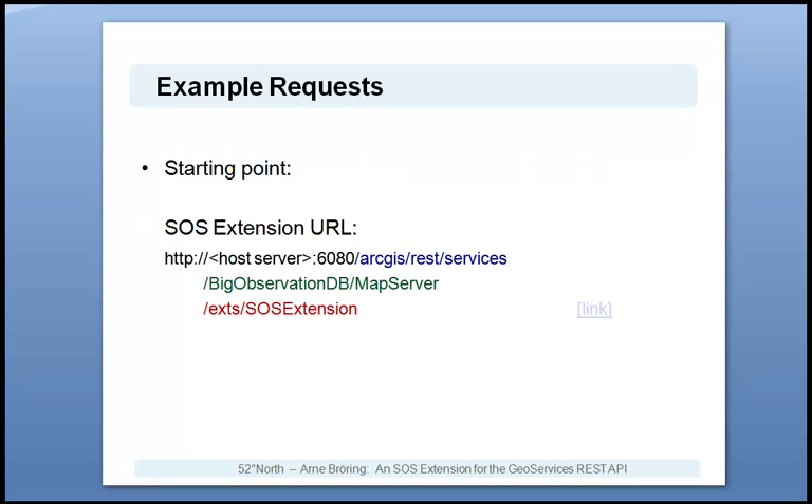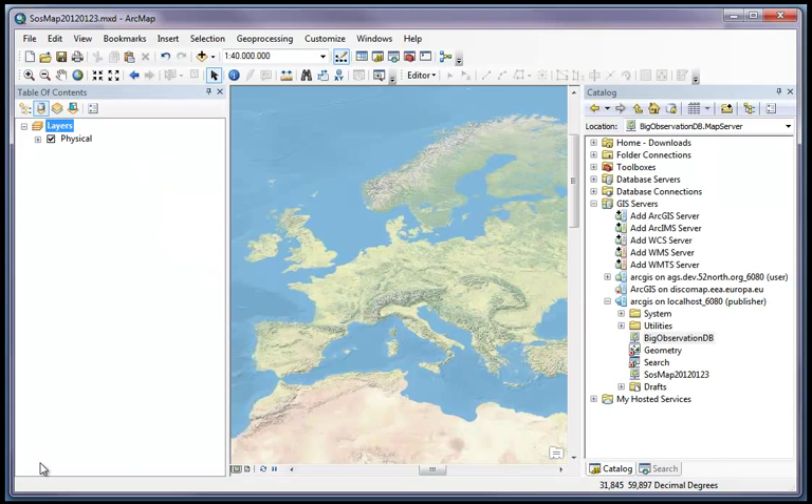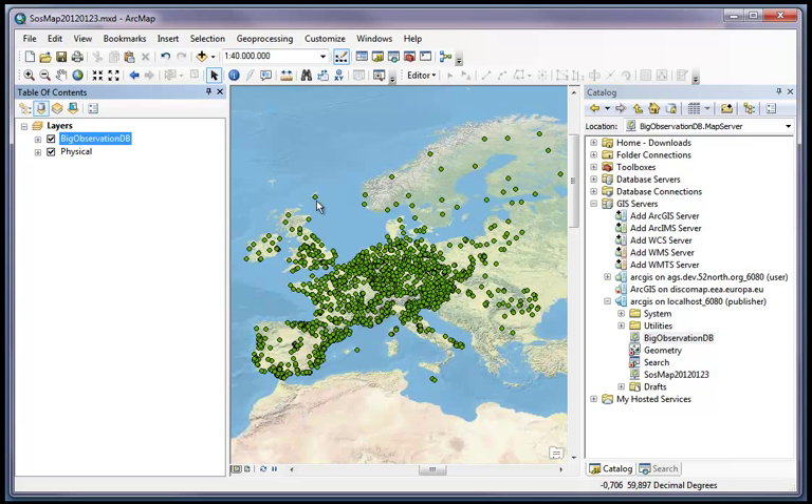This is a link to the SOS extension. As you can see, it is part of the EXTS branch of the map server called BigObservationDB. In ArcMap, we can access this map server. Let's do that here. You see here, this is the link to the ArcGIS Server and here is the map server called BigObservationDB. When I drag it onto the map, we see the 1500 air quality stations from the EEA all across Europe.